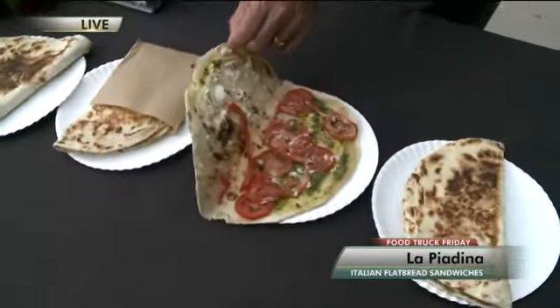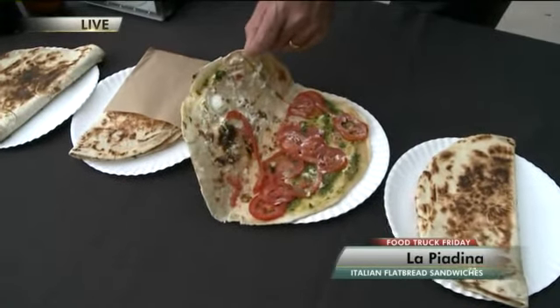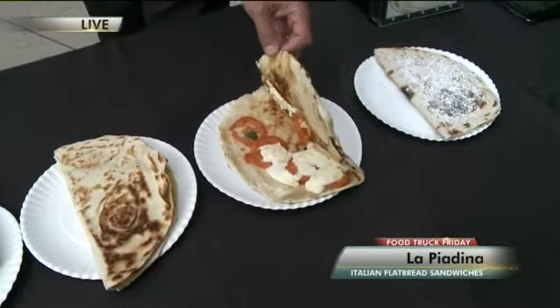This one has their fresh-made pesto with the same soft cheese and tomatoes — it's like a Genovese. And over there it's like a traditional Caprese with basil.